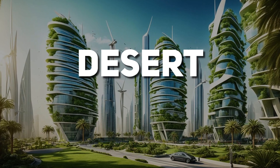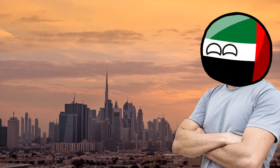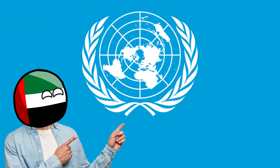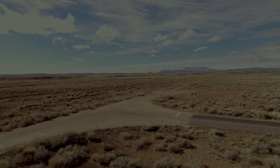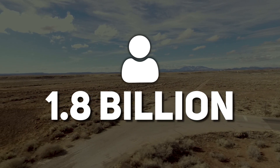It's called desert greening, and despite all the wealth and luxury in the UAE, this effort might be one of its most important investments yet. According to the United Nations, by the year 2025, a staggering 1.8 billion people worldwide will be facing severe water shortages.